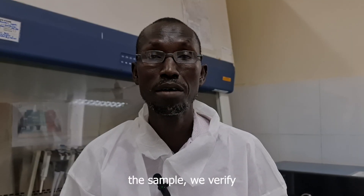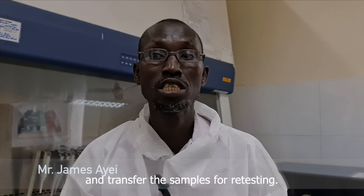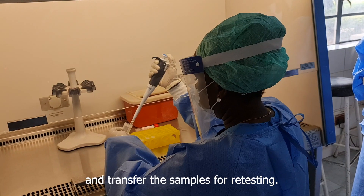When we receive the sample, we bear fire. The details are inactivated and we transfer the sample for destruction and retesting.